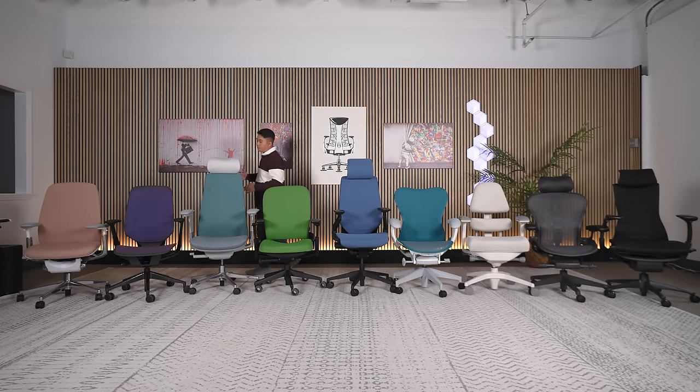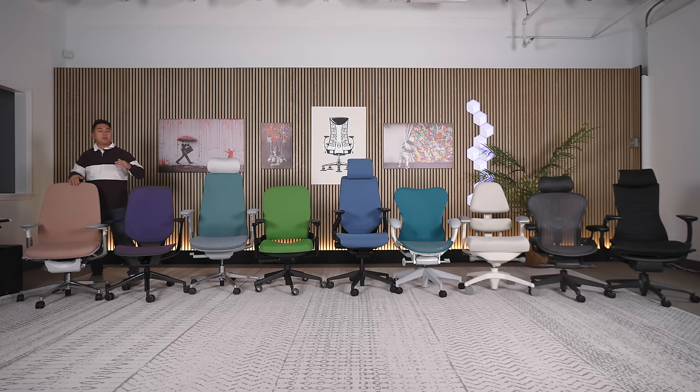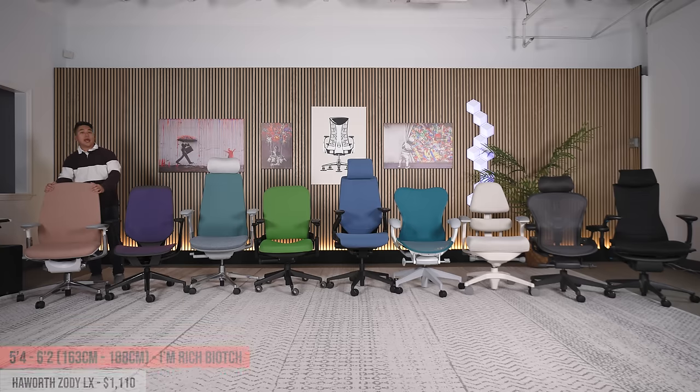Donut break — I've been recording for like three hours. If your height is between 5'4" and 6'2" and you are a 'rich biatch' who wants the best chair money can buy, these are the best chairs ranging from $1,000 and up. We start with the Hayworth Zody LX at about $1,150.